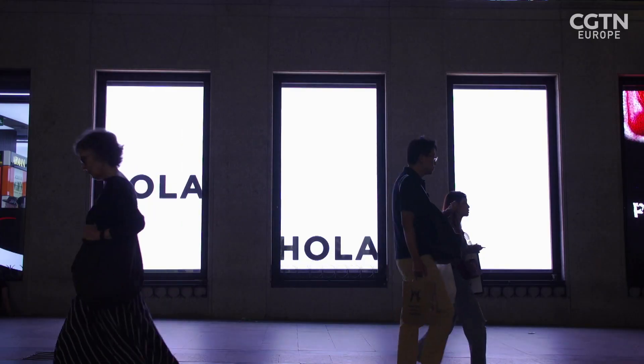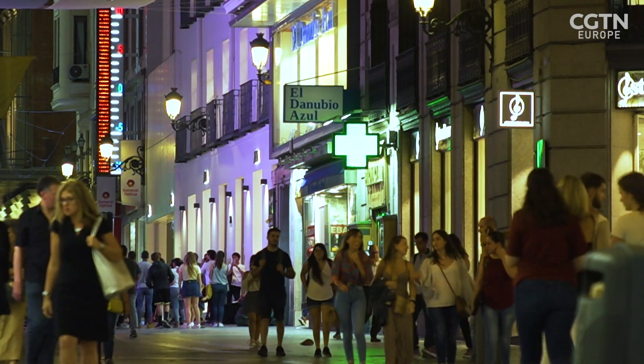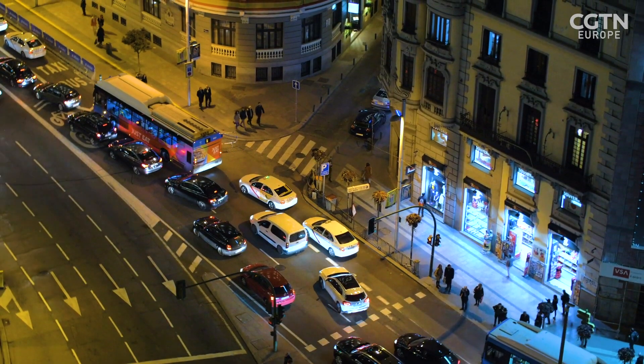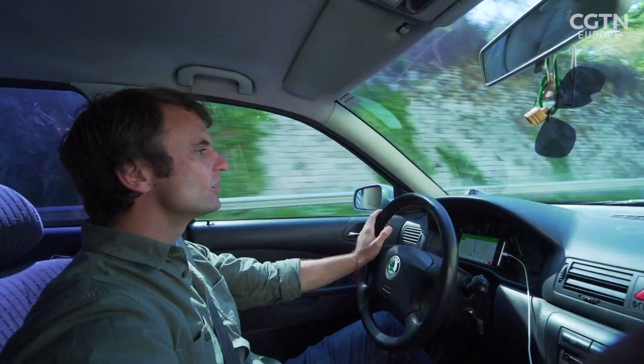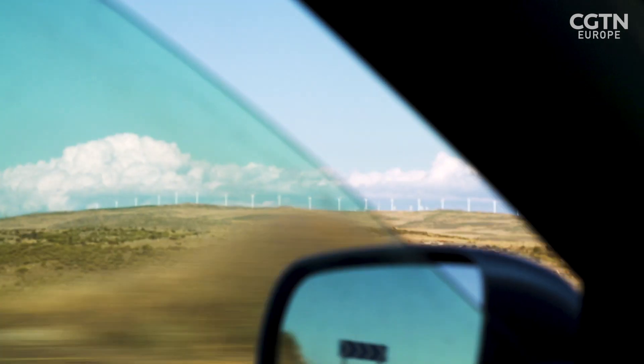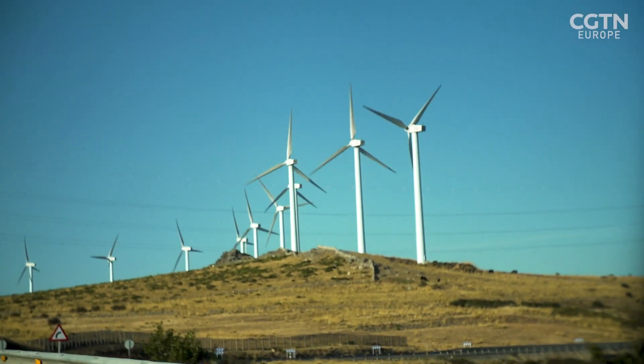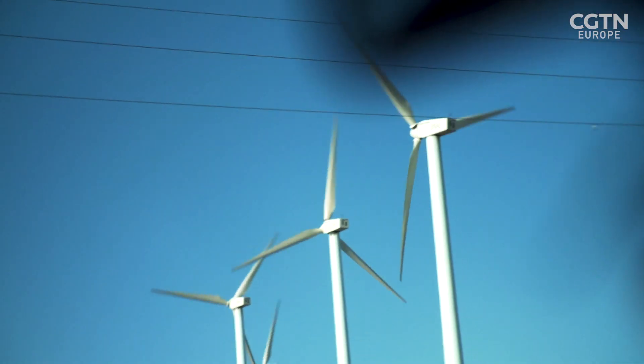Modern life is built around consuming energy, but much of it comes from fossil fuels, and that is unsustainable. Take a short drive outside the capital, and it's clear that wind power is a big part of the solution. Spain is one of Europe's leading producers of wind energy.